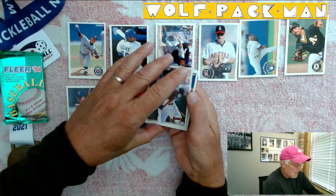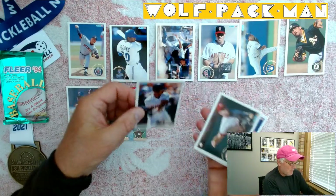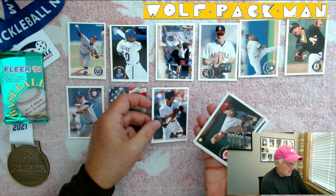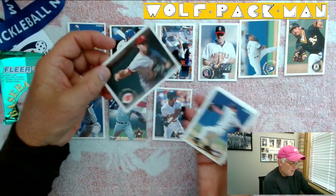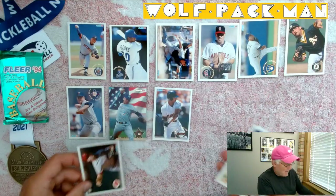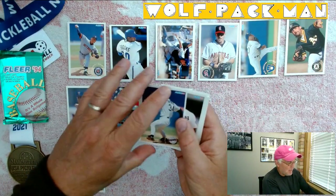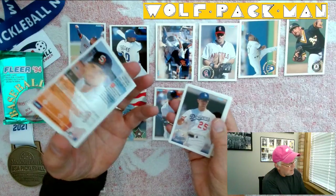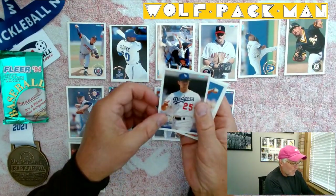Willie McGee, outfielder for the Giants. Scott Service, Big Red Machine pitcher. I guess we broke the odds — we've got a Trevor Hoffman Hall of Fame card. So, two Hall of Famers!